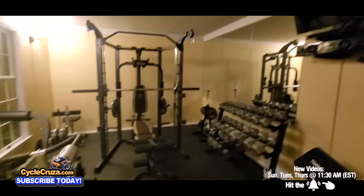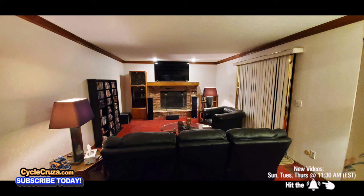I did everything in this room for less than $7,000. I also took my budget home gym from that to this.